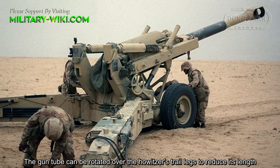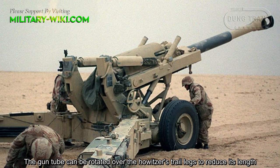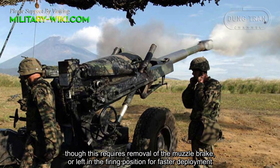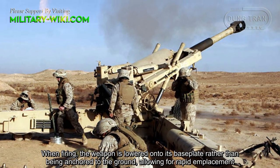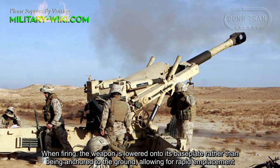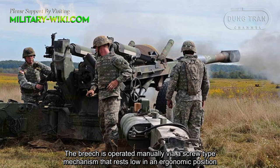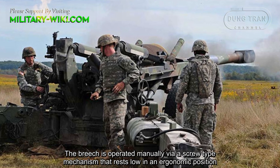The gun tube can be rotated over the Howitzer's trail legs to reduce its length, though this requires removal of the muzzle brake, or left in the firing position for faster deployment. When firing, the weapon is lowered onto its base plate rather than being anchored to the ground, allowing for rapid emplacement. The breech is operated manually via a screw-type mechanism in an ergonomic position.